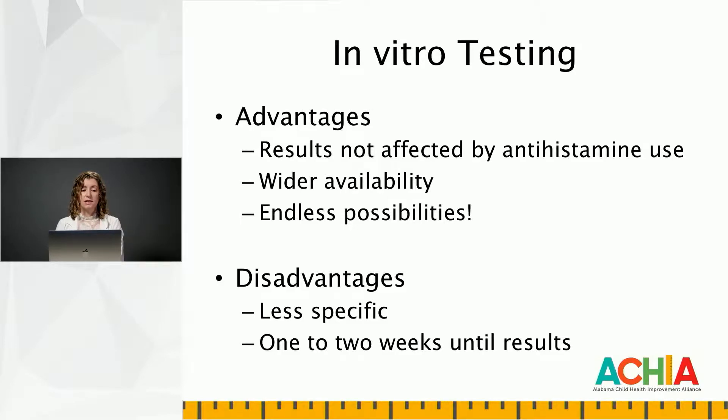Additionally, there are seemingly endless possibilities for in vitro testing. I am limited with skin prick testing to the extracts that I have available in my office. But if a patient is concerned about a seemingly rare allergen, there's likely to be an in vitro test available for that. The disadvantages are that it's less specific — I feel more confident in general about how clinically relevant the sensitizations are with skin prick testing. In vitro testing additionally has a longer time to result, about one to two weeks typically. If you're one of my patients at the VA, that can be at least four to six weeks.